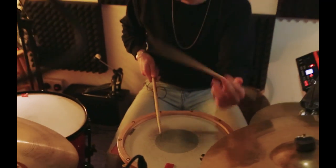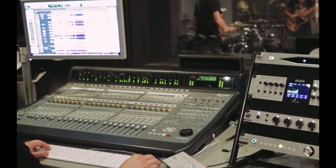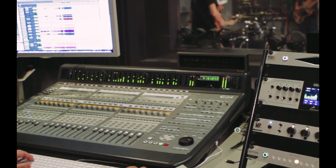It can help you tame the most aggressive dynamic instruments, or even give an instant finished sound to mix material without losing punch.